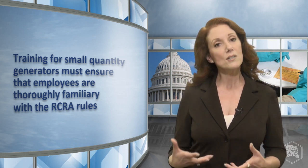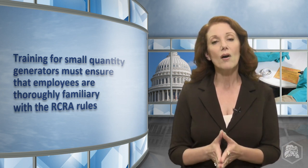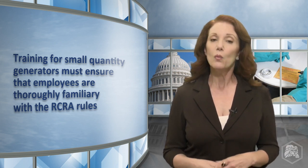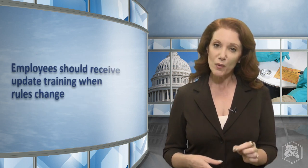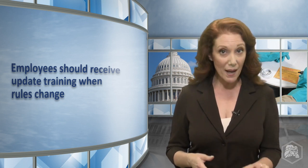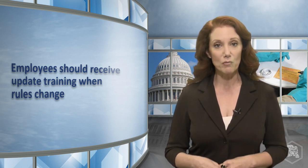The training requirements for small quantity and conditionally exempt small quantity generators are less detailed than the large quantity requirements we just talked about. Small quantity generators must train personnel so that they are thoroughly familiar with the RCRA requirements. When rules change, these personnel should receive update training to ensure they remain thoroughly familiar with RCRA.